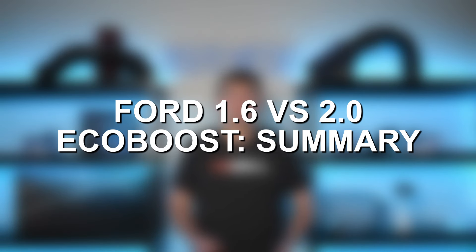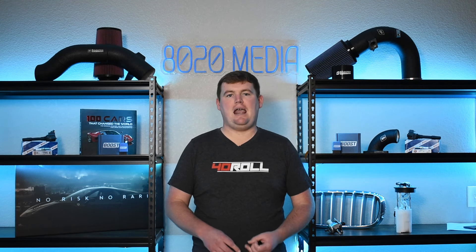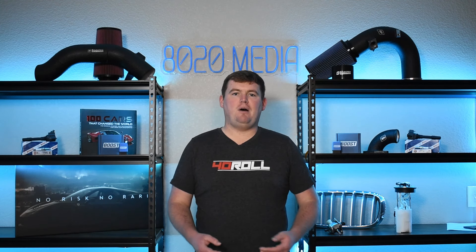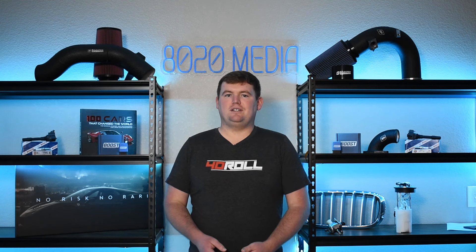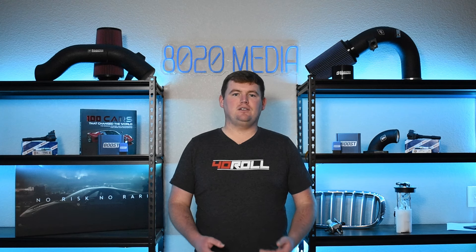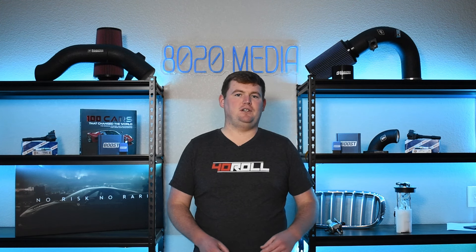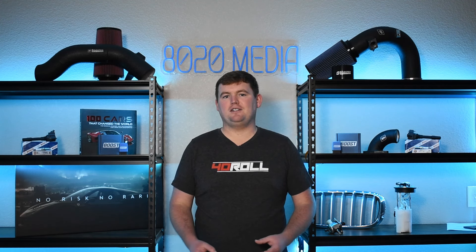That really wraps up the bulk of the 1.6 versus 2.0 EcoBoost conversation. In summary, the larger 2.0 liter EcoBoost has the performance advantage both from the factory and in the aftermarket world. So if you're looking to tune, modify, and upgrade for more performance, the 2.0 EcoBoost is going to be the better bet. On the other hand, if you just want something to get from A to B, the 1.6 EcoBoost is still a solid engine and offers plenty of power, especially in the smaller, lighter-weight vehicles these engines are typically found in. When it comes to reliability, the 1.6 versus 2.0 EcoBoost is a bit of a toss-up — it's hard to say which is definitively better than the other.